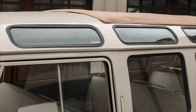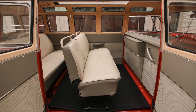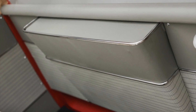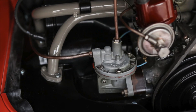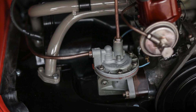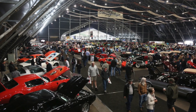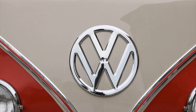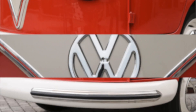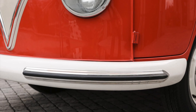In 2017, a 1960 23-window VW bus, equally attractive, achieved an astounding price of $207,200 at an RM Sotheby's auction in New York. That same year, a 1965 example fetched over $300,000 at Barrett-Jackson. These remarkable sale prices underscore the exceptional value and allure that the 23-window Samba holds in the eyes of collectors and enthusiasts alike.